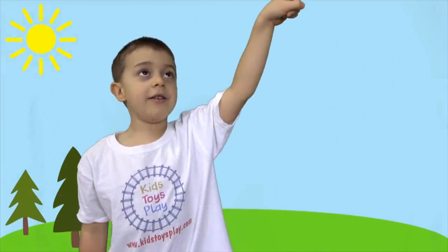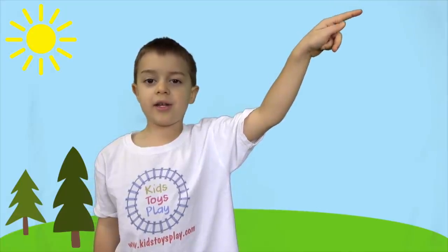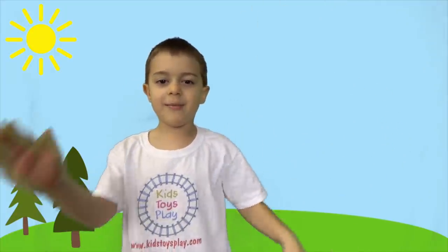Hey guys, click here to watch another video and click here to subscribe to our channel. Bye!